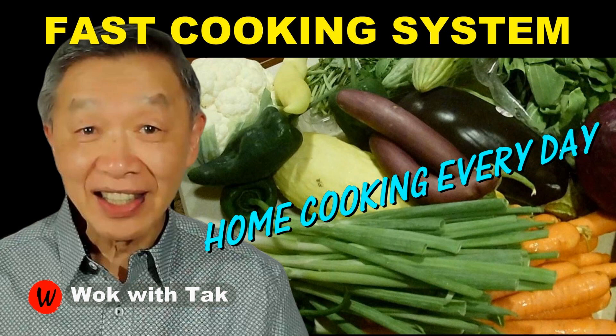I post a video each day to help you make home cooking part of your daily routine. Using my fast cooking system, you can cook with practicality, efficiency, creativity, as well as fun. If you'd like to learn more about my cooking system, please subscribe to my YouTube channel. Keep on cooking — I will see you tomorrow.